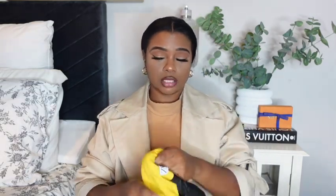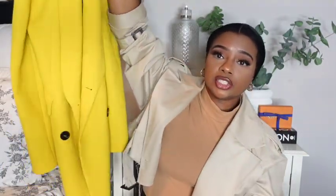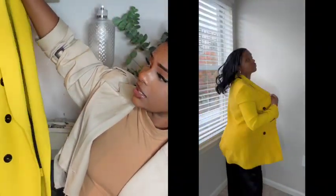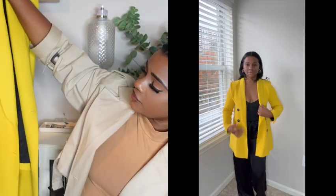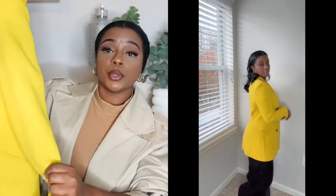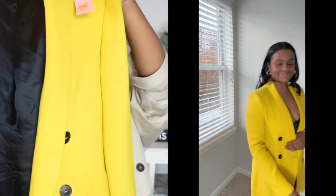Those two items I got today. This next item I got about a month ago — also from Zara — a yellow blazer. I thought it was too good to pass up. It was half off of $35. It's not stiff; it moves, which is great. It's longer, so I can wear it with all black or to dress up any outfit.